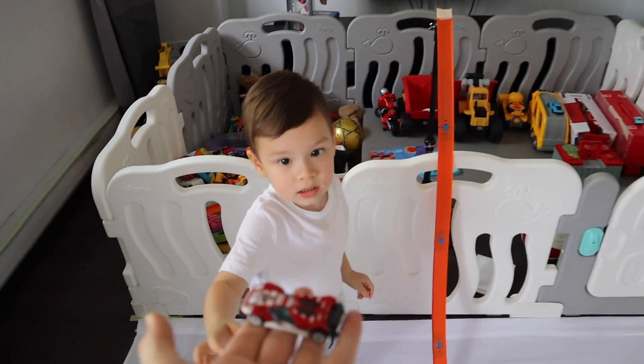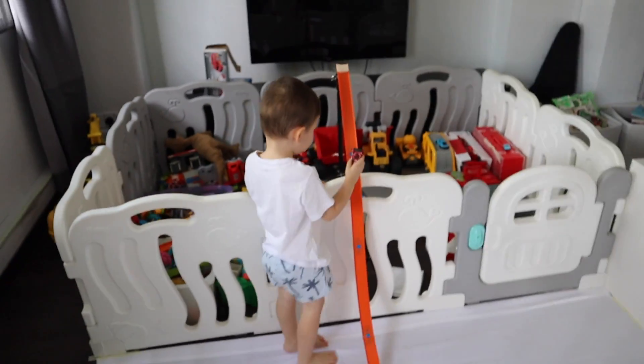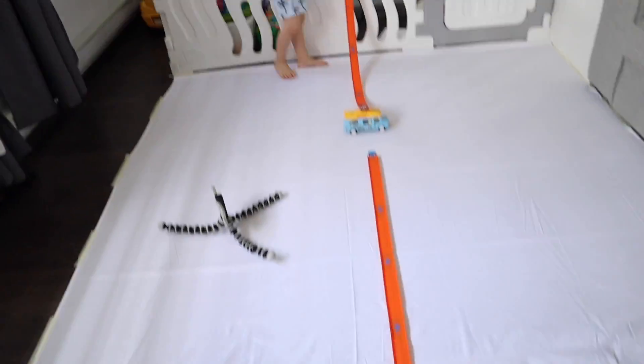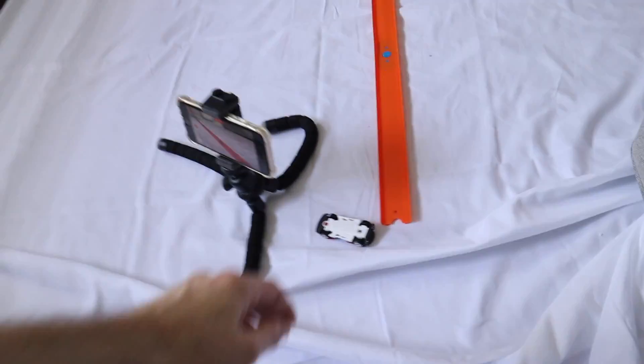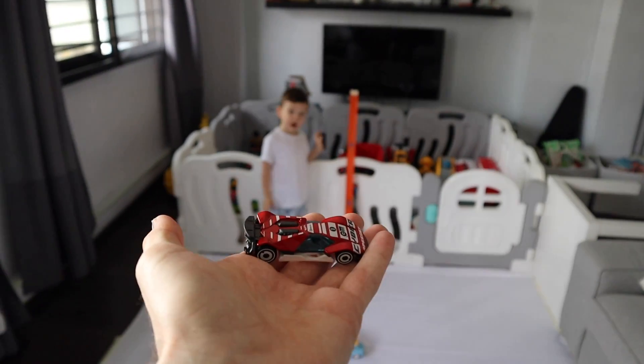All right, let's send it down the track. Whoa, what a landing — that was awesome!